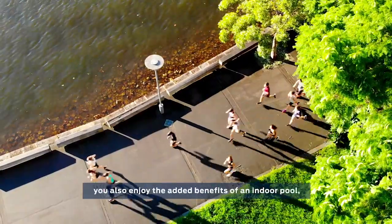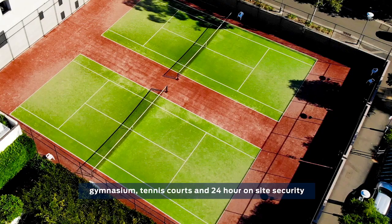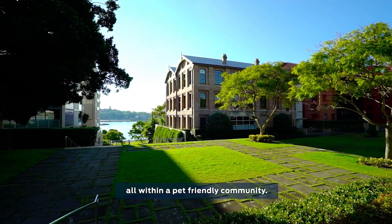As a Jackson's Landing resident, you'll also enjoy the added benefit of an indoor pool, gymnasium, tennis courts, and 24-hour on-site security, all within a pet-friendly community.